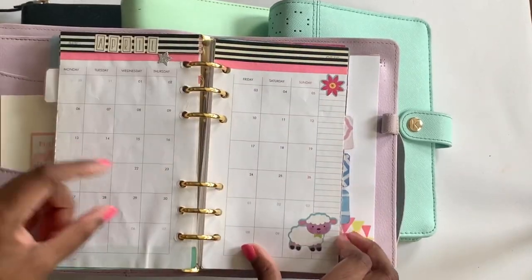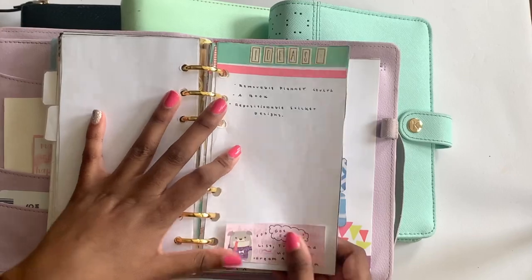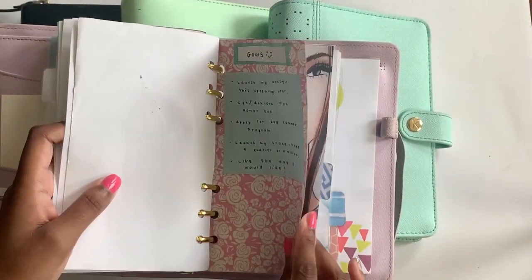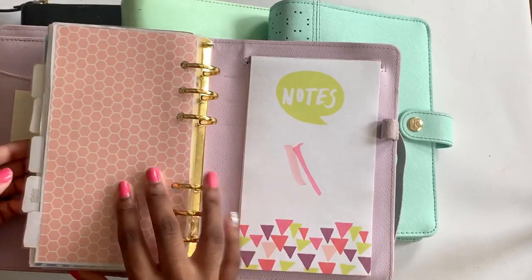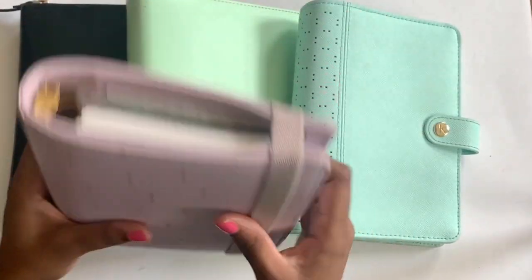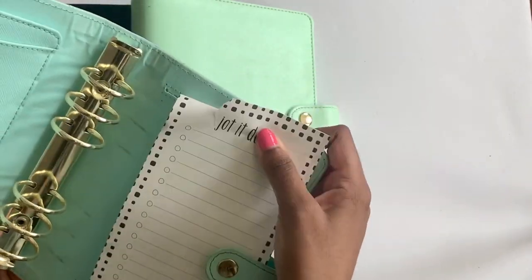I bought this in December of 2014, but that is when I was officially in the community. I wasn't sharing or posting on Instagram nearly as much as I am now. It's funny to look back at my goals and the dividers I made — it's just funny to see how far I've come in my style. That's why I keep this. It's still in pretty good condition for being older.